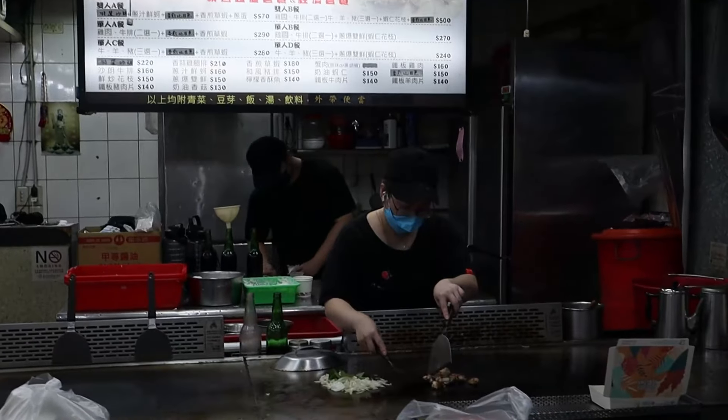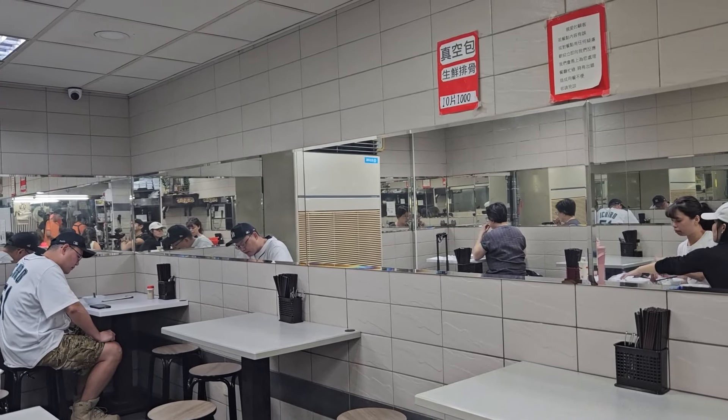I would order the rice instead of the noodles next time. The luo pork rice includes a soup — I think it's the broth used to boil the pork, but it's not the same as the noodle soup. Overall, here at Sinyuan Pork Ribs, the meals are tasty and actually cheap. If you like pork ribs and Taiwanese cuisine, you should try it here.